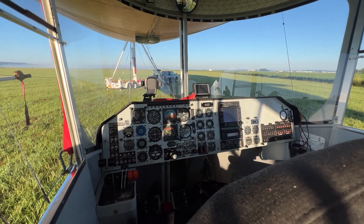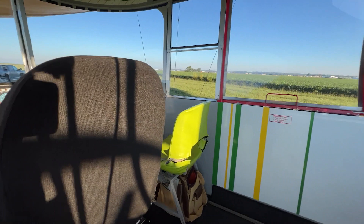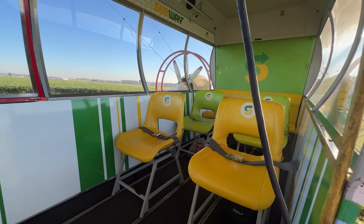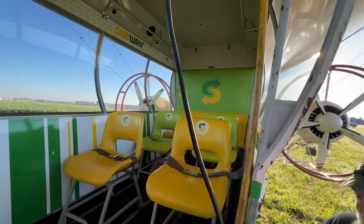You got a standard six pack? Yep, it's got all your standard gauges. You ever actually fly this in IFR? No. The pilots are rated, but we don't. That's like helicopters — it's the last thing you ever want to do. Absolutely. A helicopter in IMC may be the last thing you ever do. Fair enough.